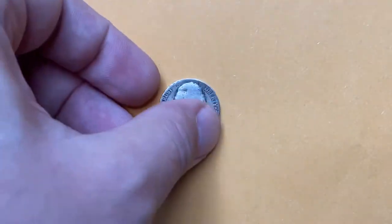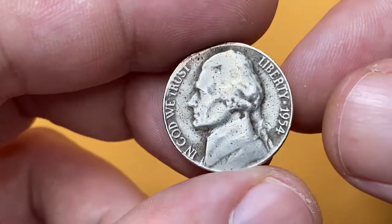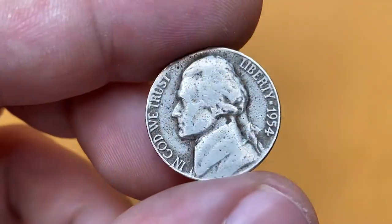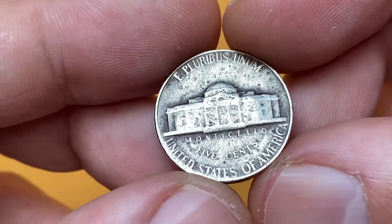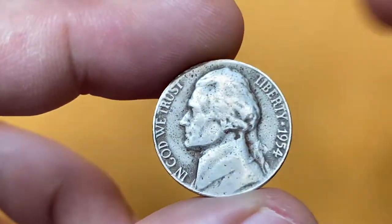What's up guys, today I'm going to show you the oldest nickel from our US coins collection. This circulated, heavily tarnished, and worn 1954 Jefferson nickel is most probably in Good condition. There are numerous pockets of unpleasant spots all around the surfaces — on the devices and the fields around the Jefferson profile. Tarnished spots are mostly concentrated around the legends.